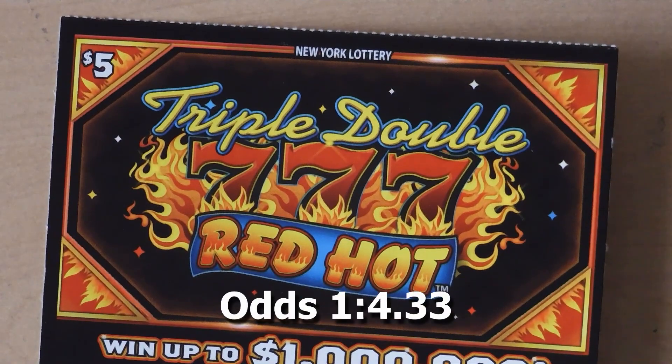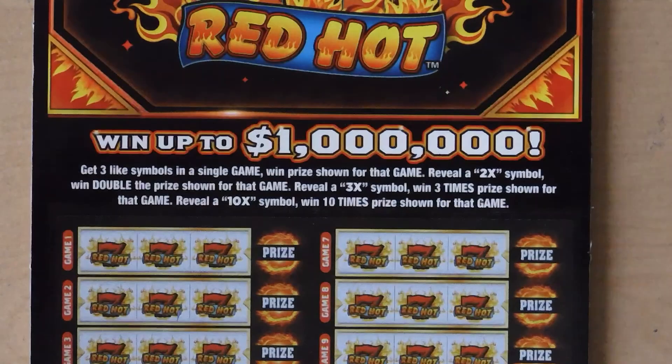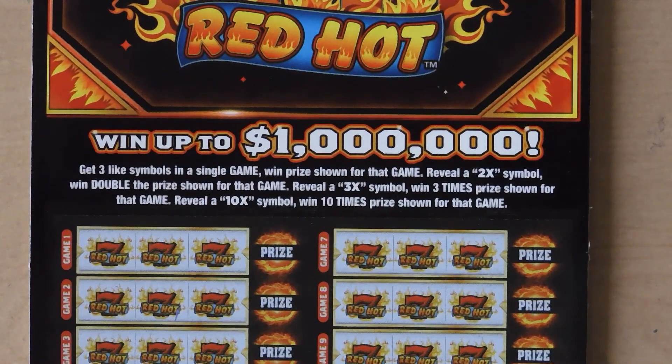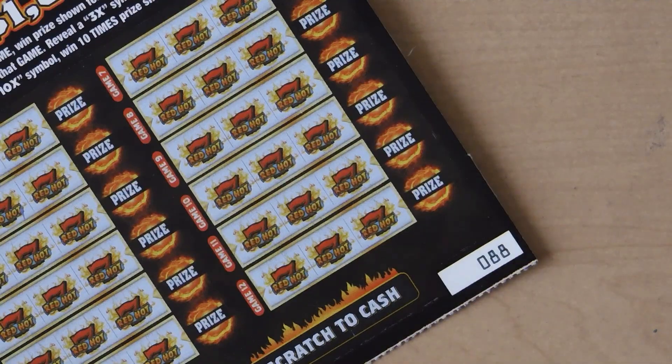The next ticket is the $5 Triple Double Triple Seven Red Hot. With this ticket it's a matching symbols game — you get a 2x, 3x, or 10x and you get to multiply your prize. This is ticket number 88.